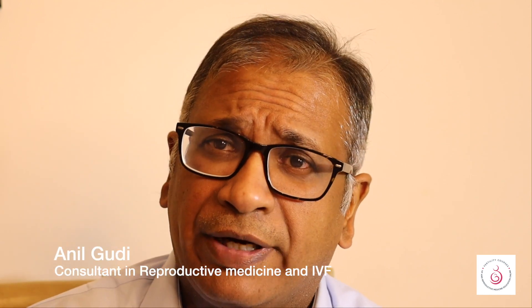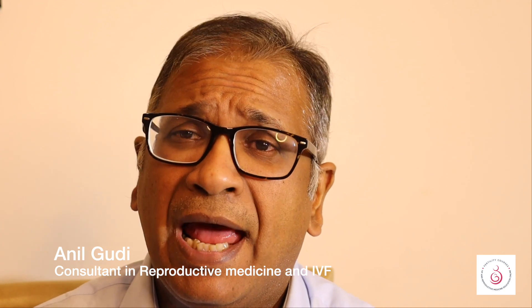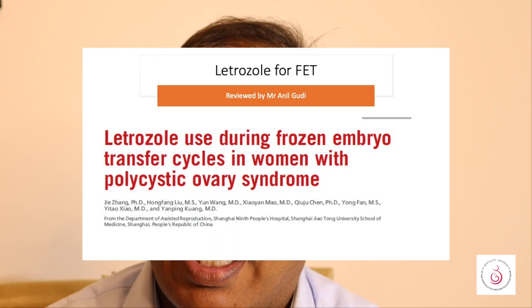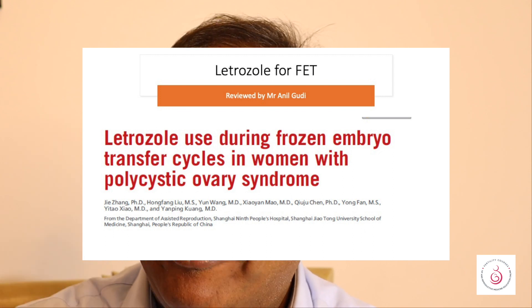Hello, I'm Dr. Anil Kodi, and I'm a consultant in reproductive medicine, surgery, and assisted conception at the Hamilton Fertility Center in London. Today we are going to have a look at whether we can use letrozole to stimulate the ovaries and use that protocol to improve the chances of pregnancy for a frozen embryo replacement cycle.